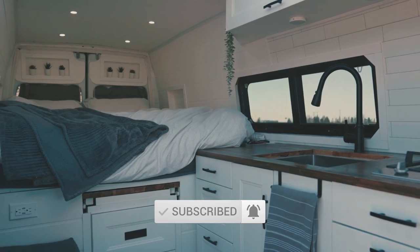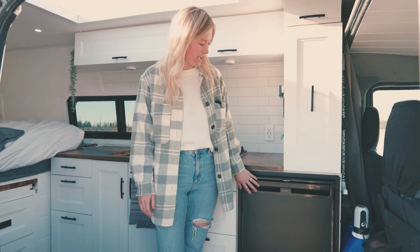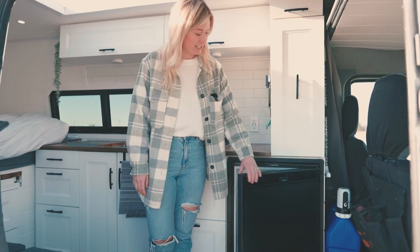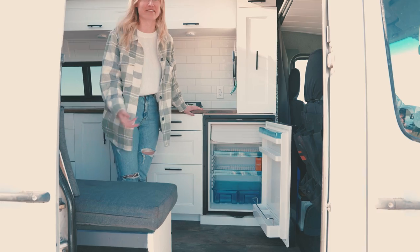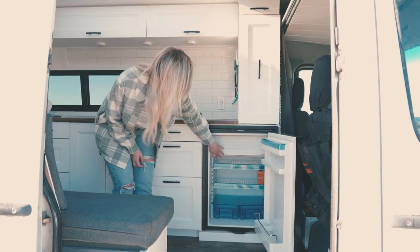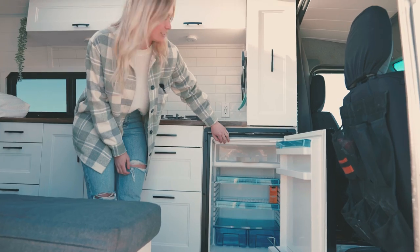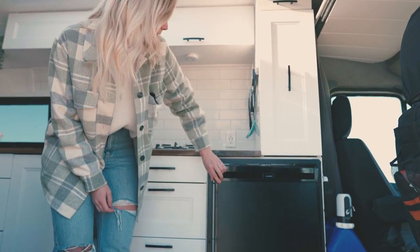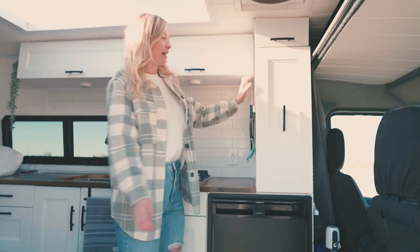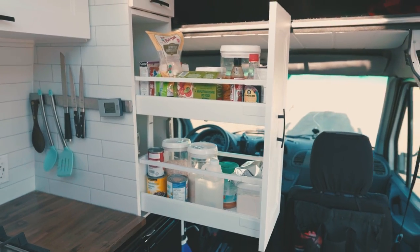So this is our main space and behind me is our kitchen. Underneath here we have our Dometic fridge. It is actually huge — it doesn't look all that huge from the outside, but we've actually never completely filled it up. We always have some space in there and we have a little freezer up top too.